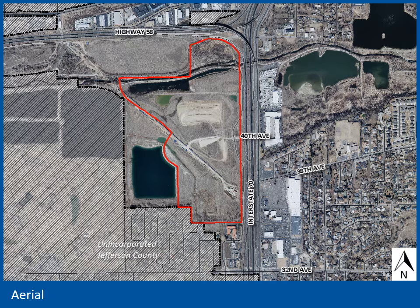We'll start with an aerial and this image is from 2018. The subject site is outlined here in red. It's located west of I-70, south of Highway 58 and Clear Creek, and north of 32nd Avenue. The property is known as Clear Creek Crossing and is about 110 acres in size.